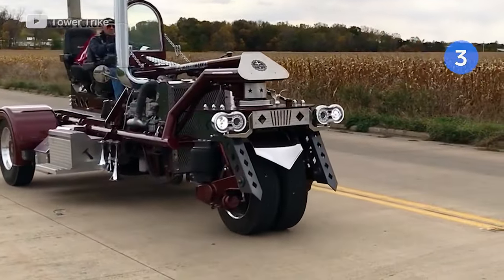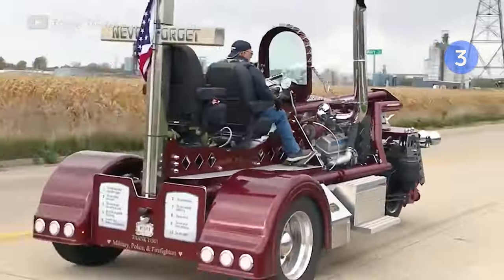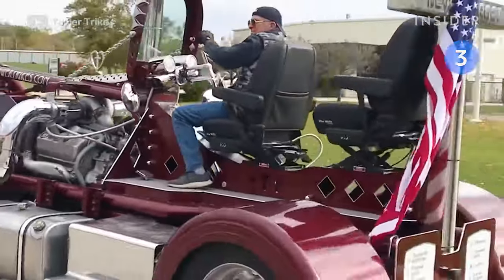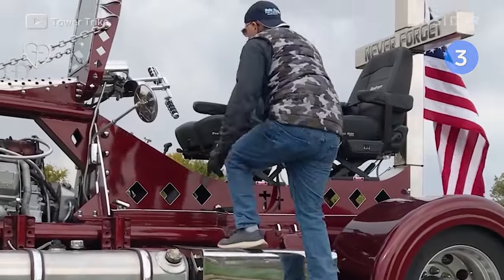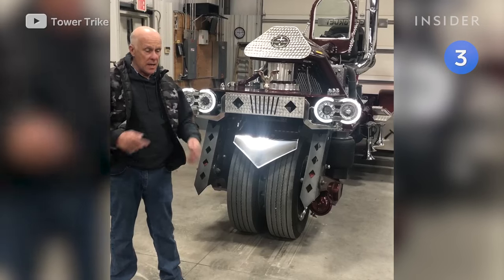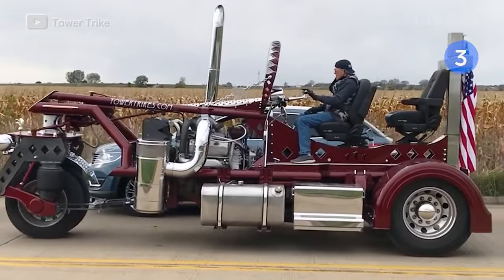This motorcycle is made from semi truck parts. Creator Jim Guesto says he loved riding motorcycles but didn't like the inherent danger, so he built the Power Trike as a safer alternative. He researched the largest motorcycle you could possibly build and still call it a motorcycle — the limit is 11,000 pounds. This one weighs in at 10,900 pounds.